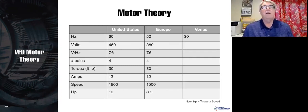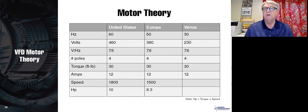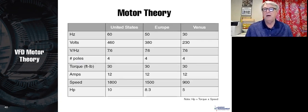On Venus, there is a 30-hertz power distribution system. What is the voltage on Venus? Since 30 hertz is half of 60, the voltage must also be half — 230 volts — to maintain the same 7.6 volts per hertz. The volts per hertz stays the same, so it still has 4 poles, still produces 30 foot-pounds of torque, and still draws 12 amps. What is the speed? 30 divided by 60 is half, so the speed is half of 1,800, which is 900 RPM. The horsepower is also half — 5 horsepower.